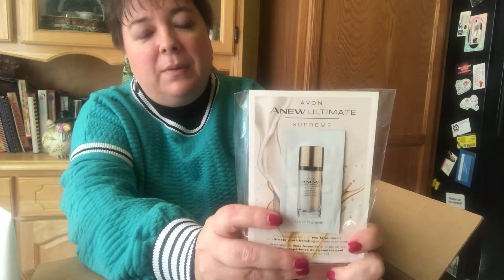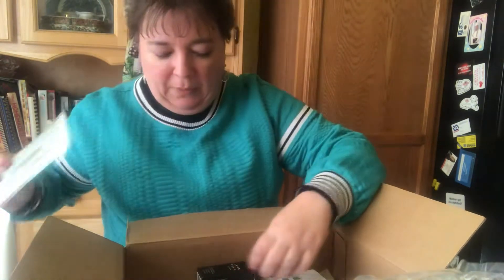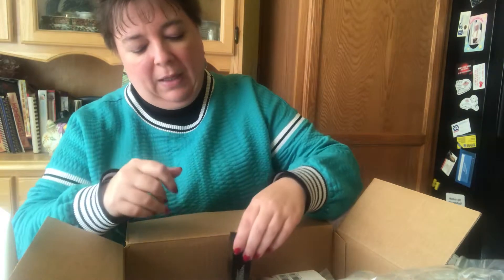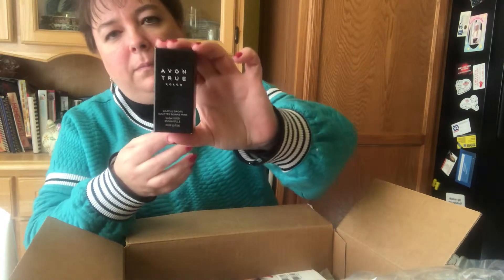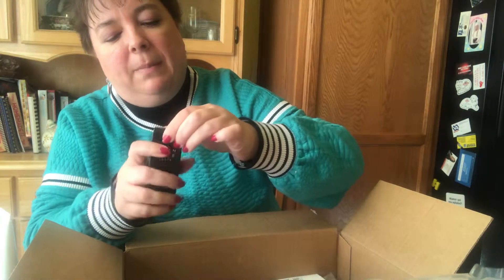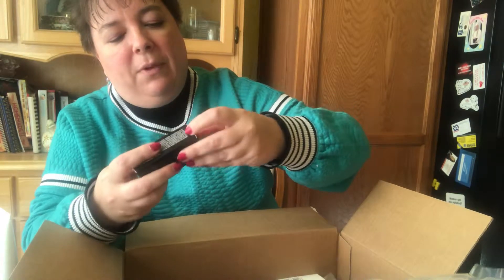Right now they're running a special promotion — when you spend, I think it was $50, this was the free gift: the True Color Dazzle Drops. This stuff is amazing. If you haven't tried it before, I'm going to be demoing it again in the basket. It adds highlight to the cheekbones and other parts of your face you want to highlight, like the cupid's bow and the chin.